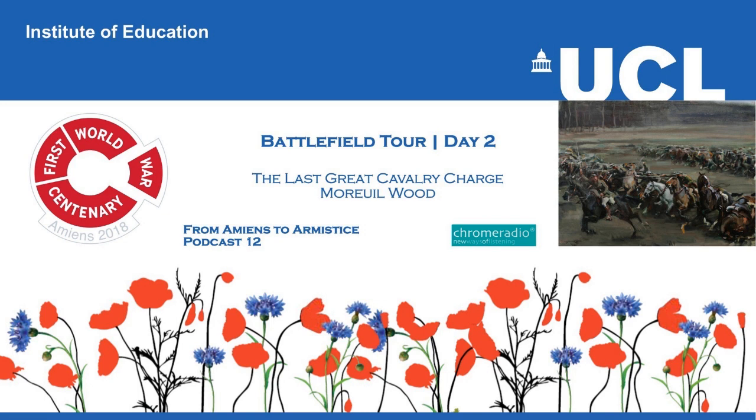All across this sector, and through these areas around the woods, the cavalry are being used — British, Canadian, Australian cavalry — to plug gaps, to halt German advances. And it's here that Canadian cavalry will launch their assaults.